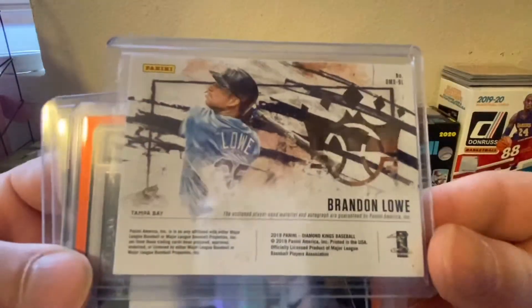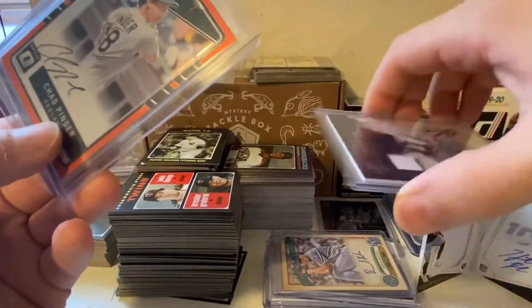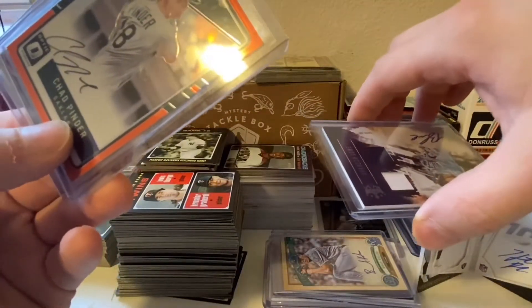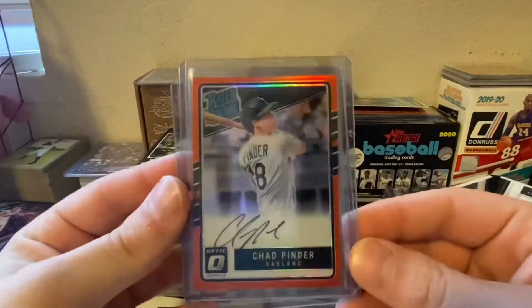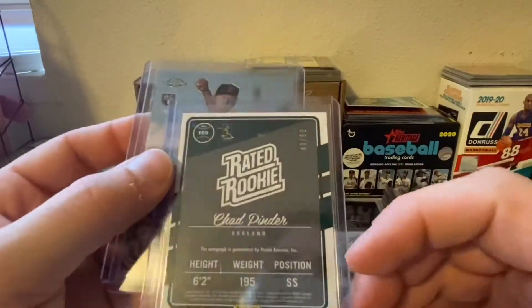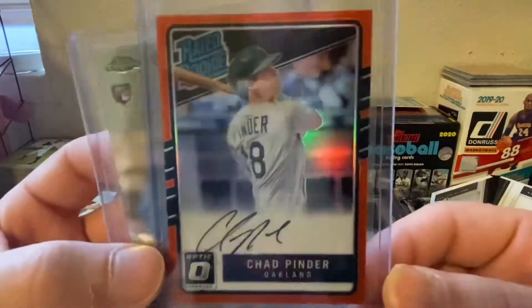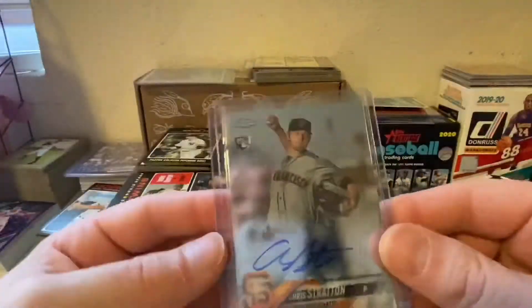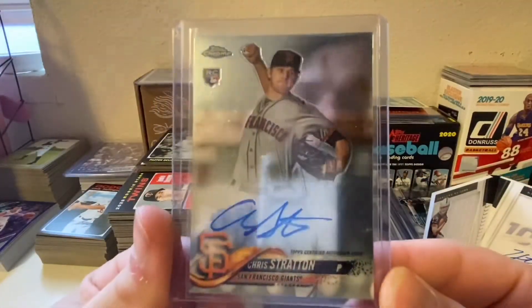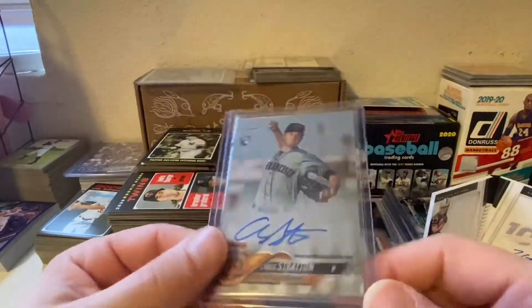My dog just fell out of his seat — you okay bud? Sorry about that. Chad Pender rated rookie auto, orange, numbered to 99. I've been watching him in spring training and he's been doing some work. And then for my Giants auto collection, Chris Stratton Topps Chrome rookie auto — another Giants auto to add to the pile.